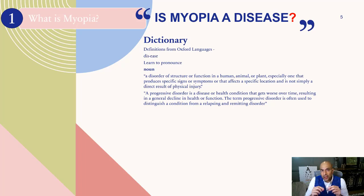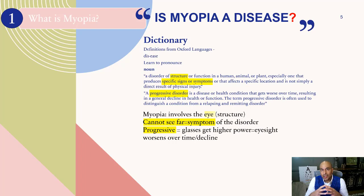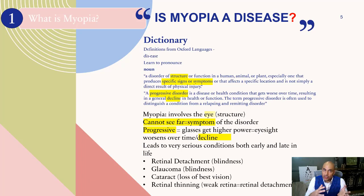When we look at myopia, it involves a structure — the eye — and we cannot see far. That's the symptom of the disorder, and it is progressive. Glasses get higher in power, eyesight worsens over time. We've never met a 50-year-old who has the same eyesight as they did when they were nine. This leads to very serious conditions, both early and late in life, such as retinal detachment, which causes blindness; glaucoma, which causes blindness; cataracts and loss of vision; and retinal thinning, which can lead to a detachment.